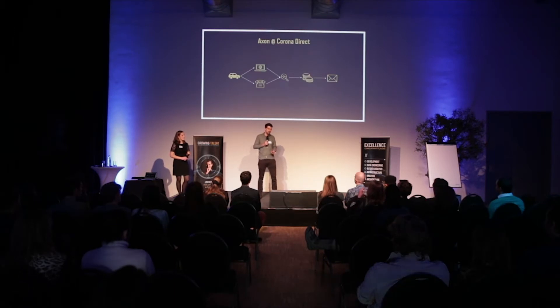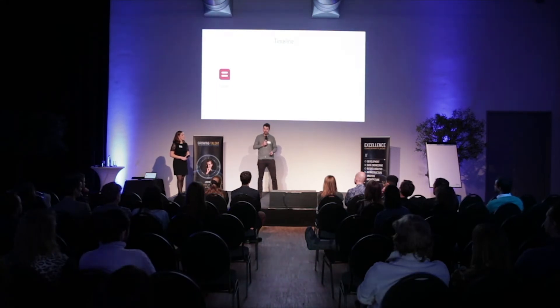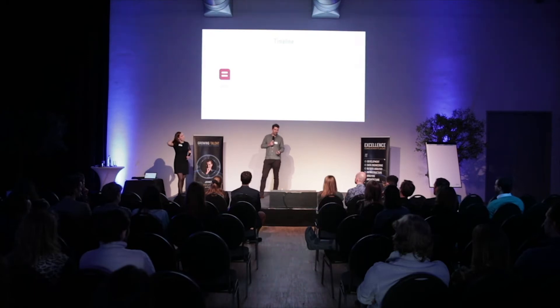Two years ago when I started it wasn't all clear to me. I just wanted to start with an interesting IT project as an analyst and this looked like an interesting project. I got to join the Axon team at Delphys Insurance — they were an experienced team who had been working with Axon for about four years, so it was a great environment to get to know the software. As a bonus, it was a fellow Excelist who gave me the introduction to Axon, so it was a nice opportunity to get to know Excelists as well.